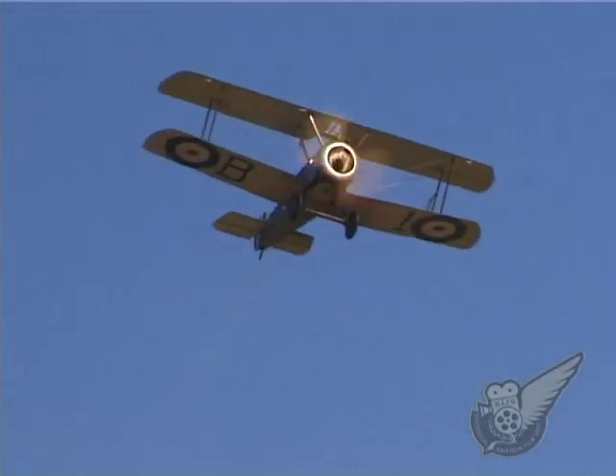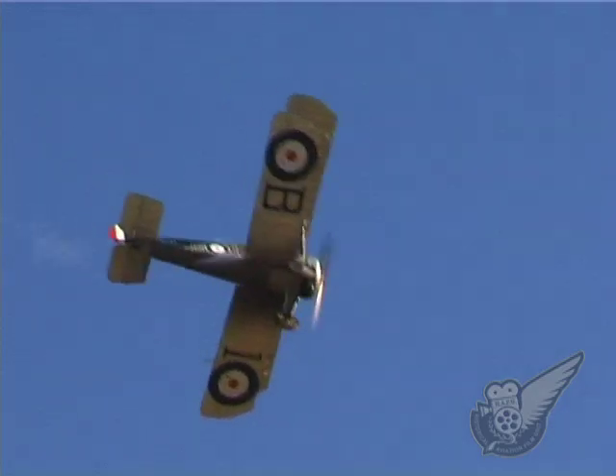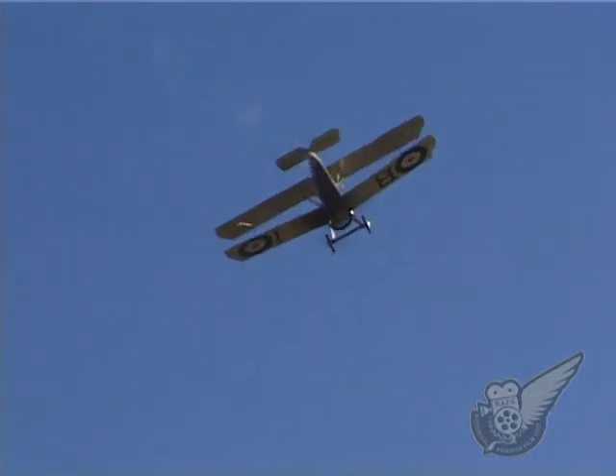Agile and somewhat vicious like a real camel, the type was credited with almost 1,300 victories during WWI.